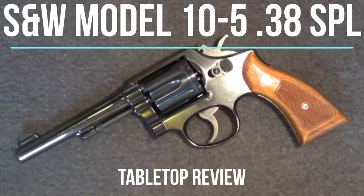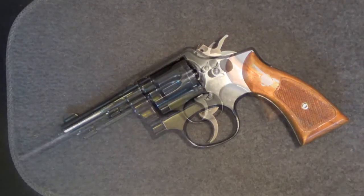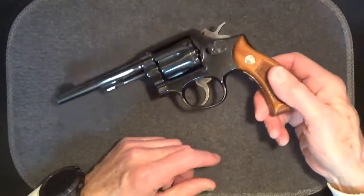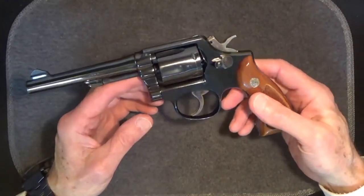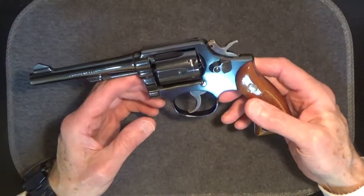Welcome back to another Tabletop Review. Today we'll look at the Smith & Wesson Model 10-5 .38 Special Revolver. The Smith & Wesson Military and Police Revolver, or Model 10 as it was later called, is a combat firearm that has served through two world wars and was still in use during Desert Storm.